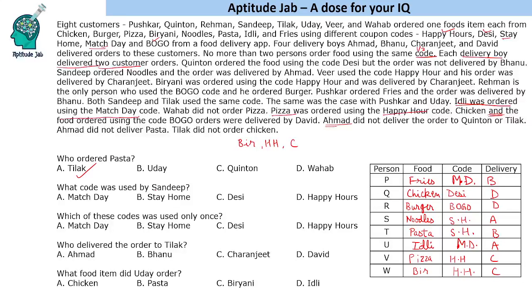So who ordered pasta? Tilak ordered pasta. What code was used by Sandeep? Sandeep used Stay Home. Which of these codes was used only once? Match Day was used two times, Stay Home two times, Desi only once, Happy Hour two times — so the answer is Desi. Who delivered the order to Tilak? Tilak received the order from Bhanu. Which food item did Uday order? Uday ordered idli. This completes the solution to the puzzle.